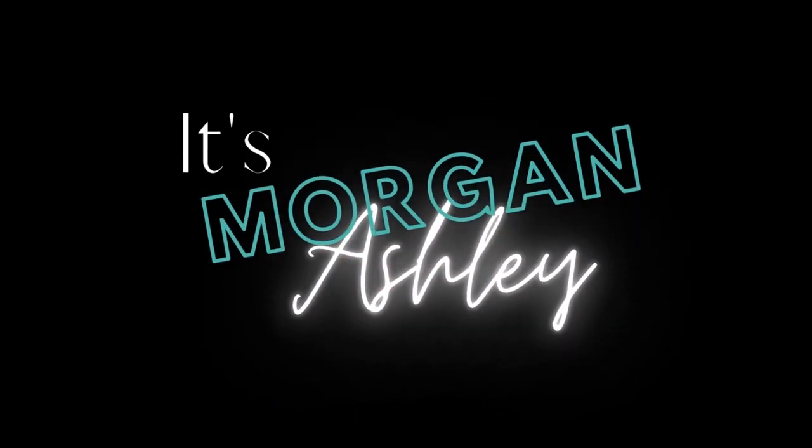Welcome to Vlogmas Day 7. I've been out all day and haven't really done anything worth vlogging about, to be honest. But I did want to show you guys that I picked up some stuff while I was out that I'm very excited about. So let me show you what I got.